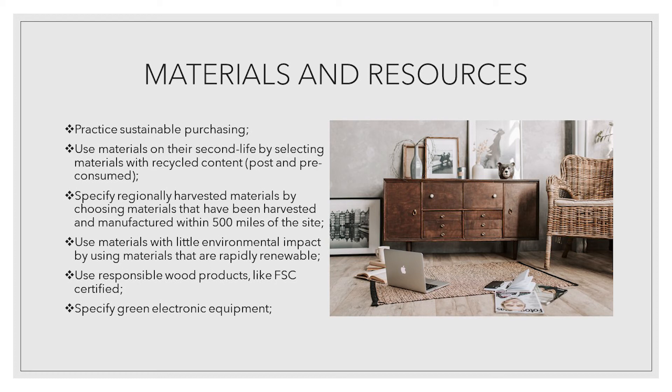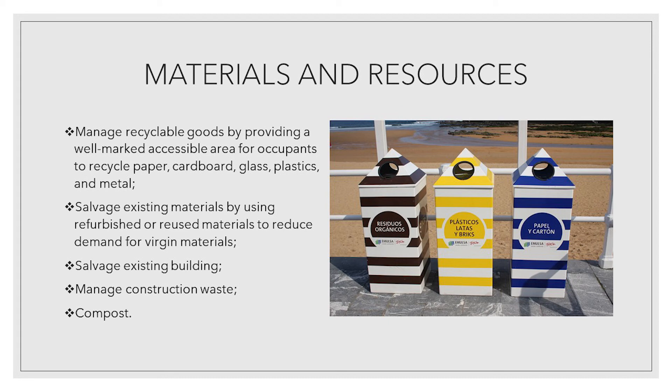Specify green electronic equipment. Manage recyclable goods by providing a well-marked accessible area for occupants to recycle paper, cardboard, glass, plastics and metal. Salvage existing materials by using refurbished or reused materials to reduce demand for virgin materials. Salvage existing buildings. Manage construction waste and compost.